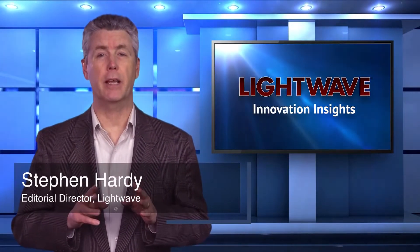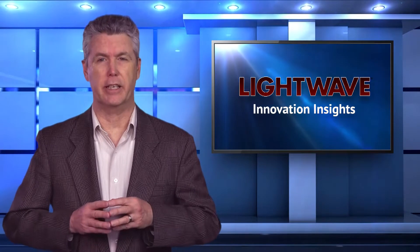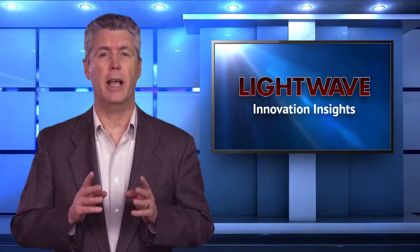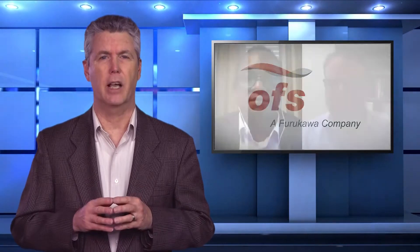I'm Stephen Hardy, Editorial Director of Lightwave. With bandwidth demand showing no sign of slowing down, researchers are investigating a variety of optical technologies to keep pace. These research areas include such novel forms of optical fiber as hollow core fiber, or HCF. One company working hard in this area is OFS. I'm here with Daryl Ennis, Director of New Business Development at the company, and Brian Mangan, member of technical staff, to discuss OFS's latest development, AccuCore HCF Cable.